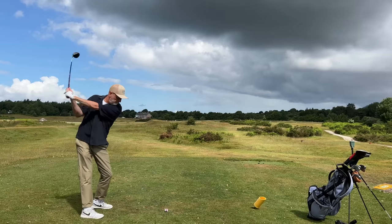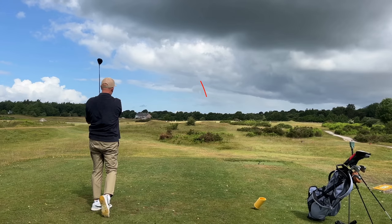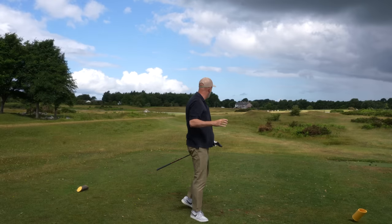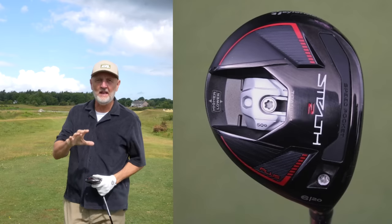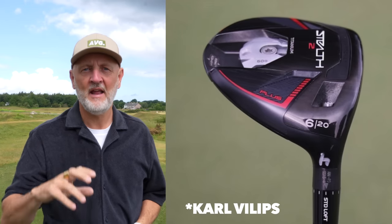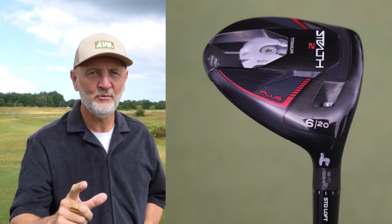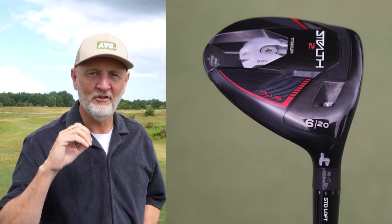A fantastic new addition to the Stealth 2 line-up. Whilst this club is an absolute weapon, it has certain limitations — but this was spotted in the bag of Kyle Phillips at the US Open. It is in fact a version of the Stealth Plus fairway wood in a number 6, which is the first unusual bit. It's got 20 degrees of loft, and I think this could be where we see the 2024 line-up of Stealth moving to, and there's a good reason as to why.